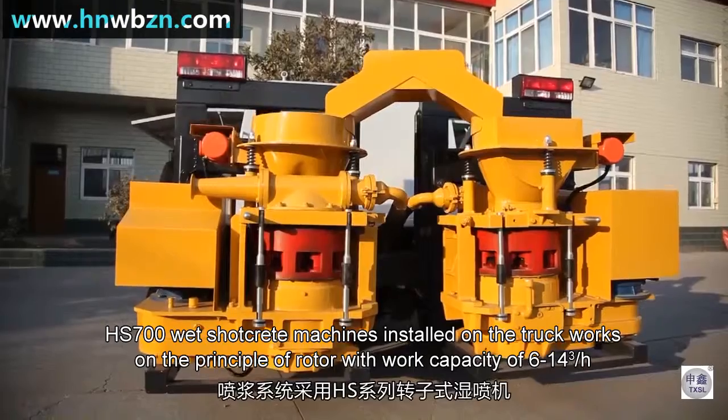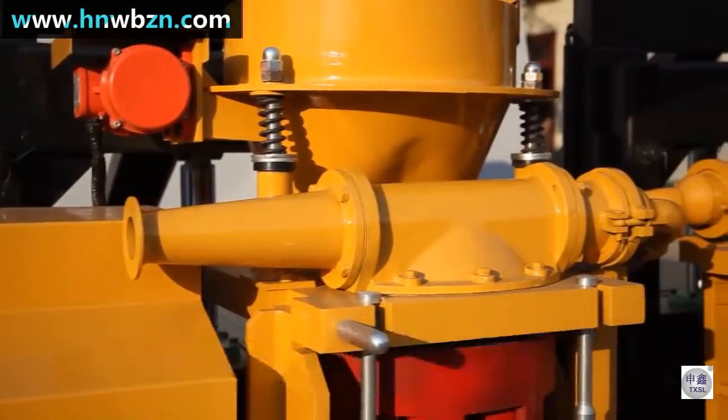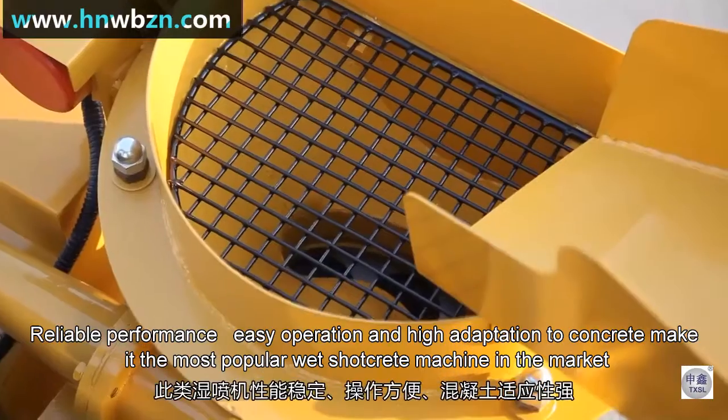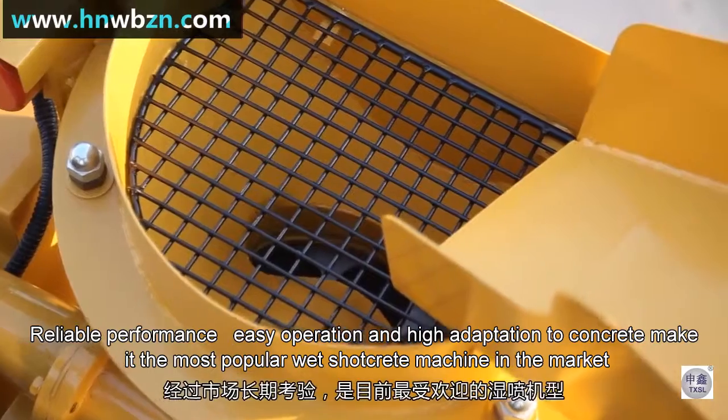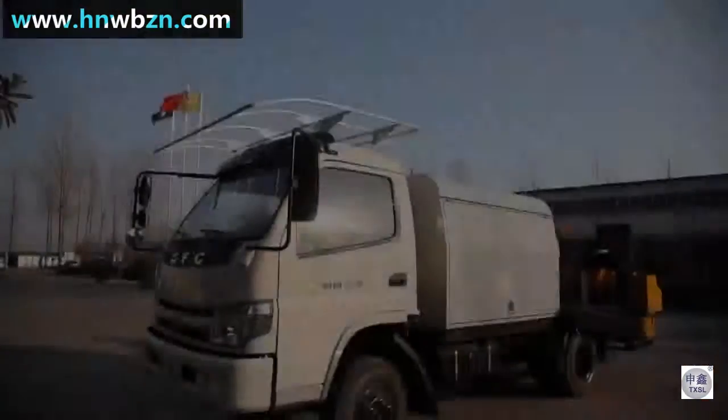The HS700 white shell-grid machines installed on the truck work on the principle of a rotor, with a work capacity of 6 to 14 cubic meters per hour. Reliable performance, easy operation, and high adaptation to concrete make it the most popular white shell-grid machine in the market.